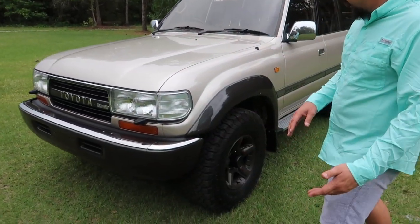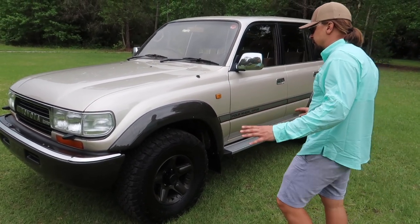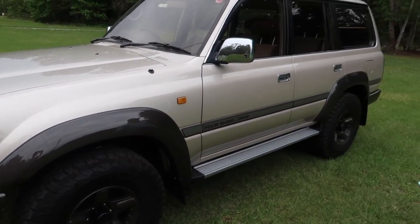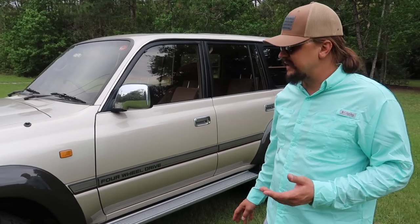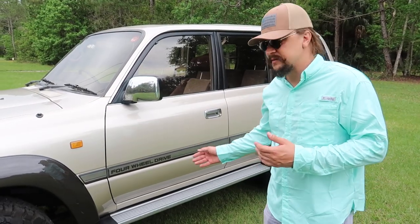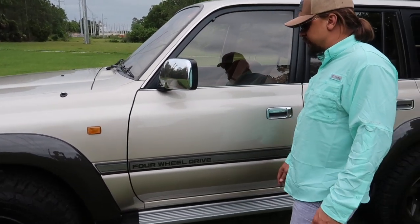Coming around this side — extra pretty, extra clean. The paint is very nice; there is some damage to the clear coat which we'll show you. You can see some clear coat damage right here — it is what it is. This car is pretty old and it is in amazing condition. Frankly speaking, it's hard-pressed to find anything not only as clean but maybe 50% close to this.